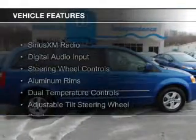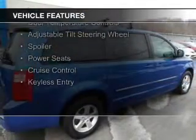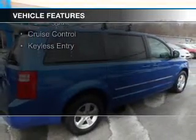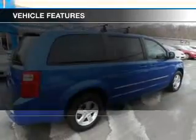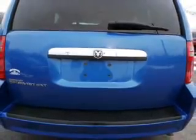The features include Sirius XM satellite radio, digital audio input, steering wheel controls, aluminum rims, dual temperature control, an adjustable tilt steering wheel, a spoiler, power seats, cruise control, and keyless entry.